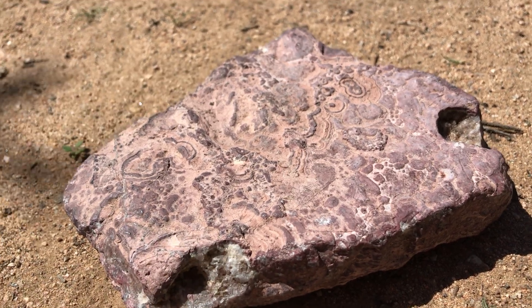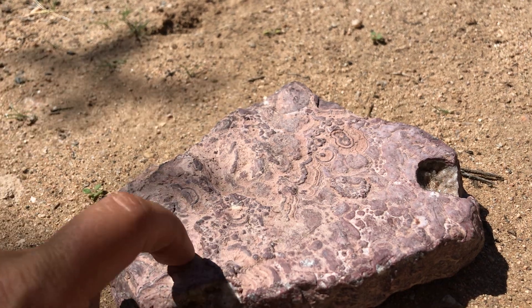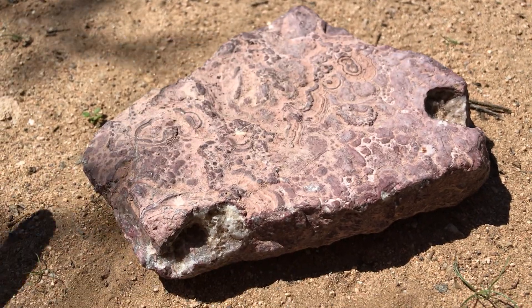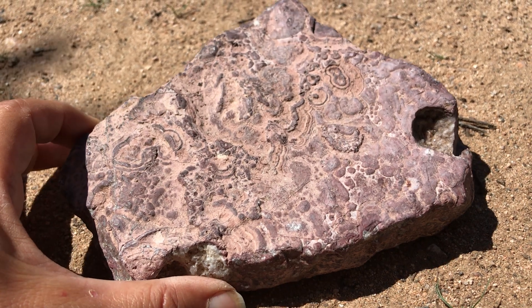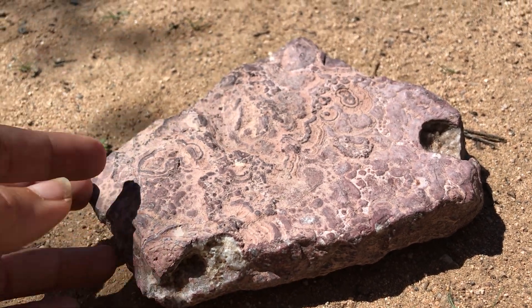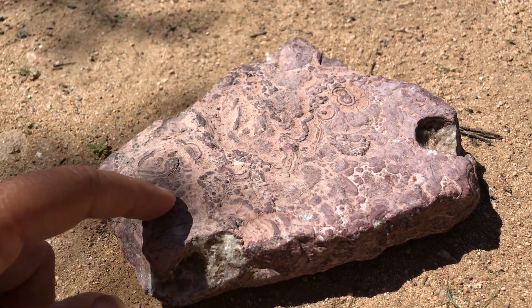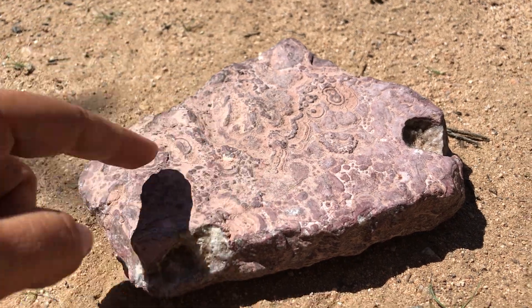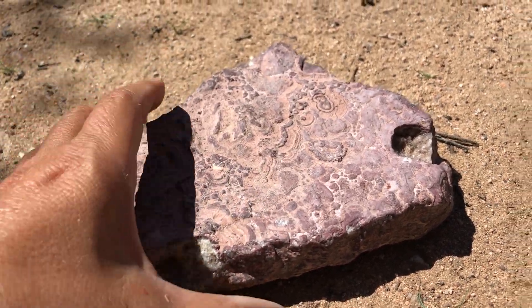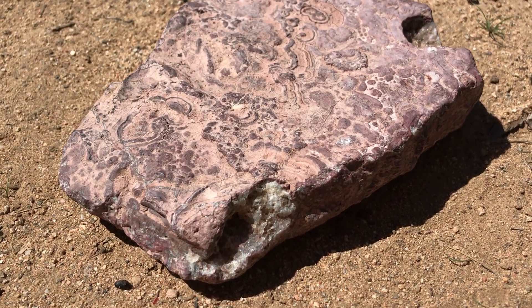Hello friends of geology. It's time for another featured specimen today. We're gonna check it out and I'll show you some details about the rock specimen that I have here, and then your task is to try to figure out what you think it is. When you have a guess, drop it in the comments and we'll see how many different guesses we can get, and then eventually I'll reveal what it is.